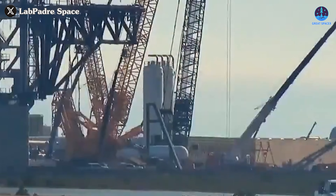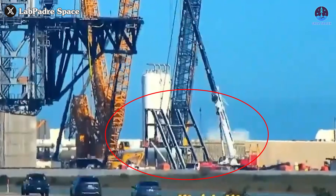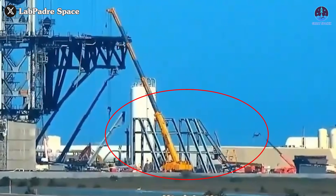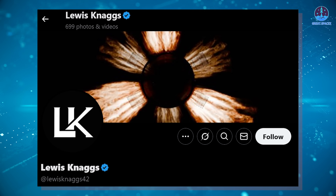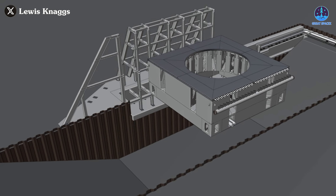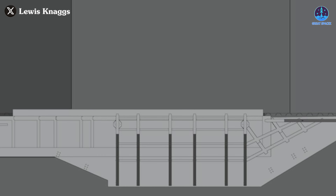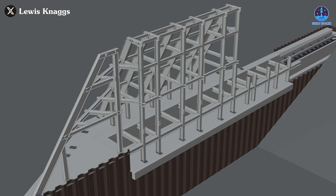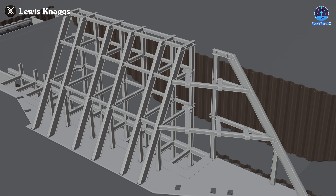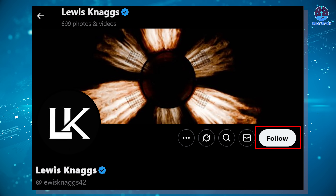One of the most intriguing developments is the construction of the BQD gantry system, which began on the 24th of February. Positioned right next to the launch tower, by the 28th the primary structure had already taken shape. The system is relatively new to the public and many are eager to understand its purpose. Fortunately, Lewis Nag and his team recently released detailed 3D renderings of the BQD gantry, providing valuable insights into its design and how this new structure integrates with the existing launch infrastructure.